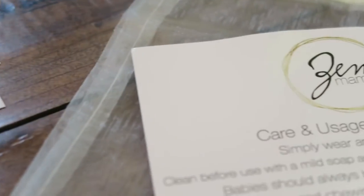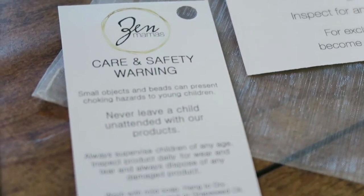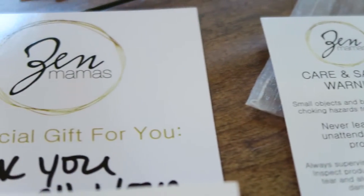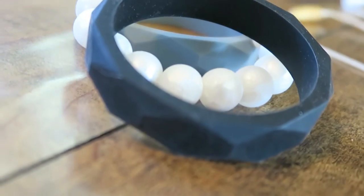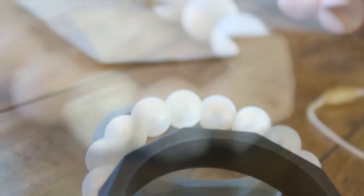Zen Mamas is a teething line that was created by Ashley. She actually has a YouTube channel over at Brooke, Ashley and Baby — go check that out. She has a baby not too much older than Denver, and her baby was chewing on things, so she thought, I am going to create something that I can wear, that's stylish, that I would wear on a regular basis, that my baby can use to teethe. And multitasking as a mom is a necessity to life, something that you have to do to survive motherhood. So having your jewelry be multipurpose is amazing — a huge success.